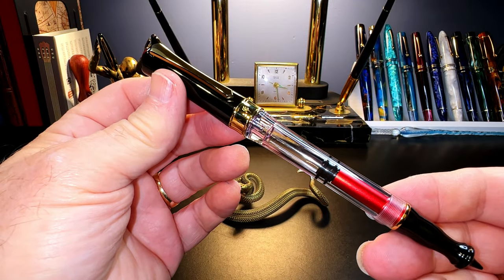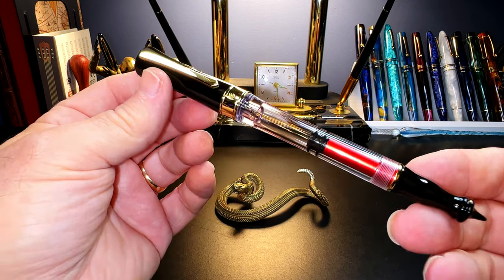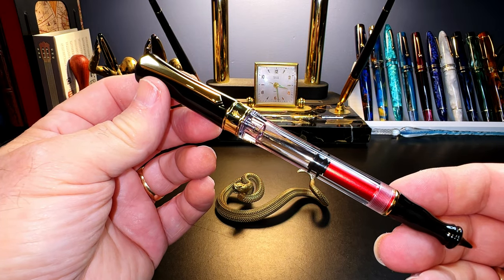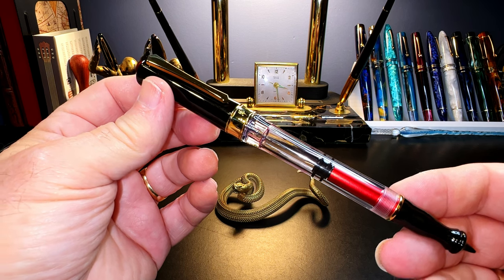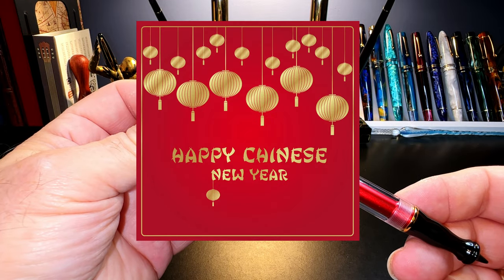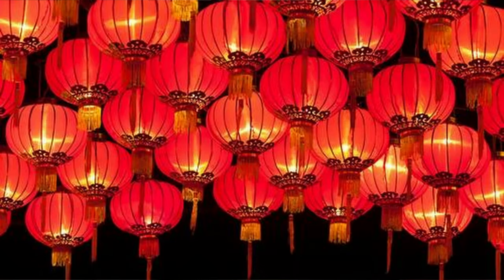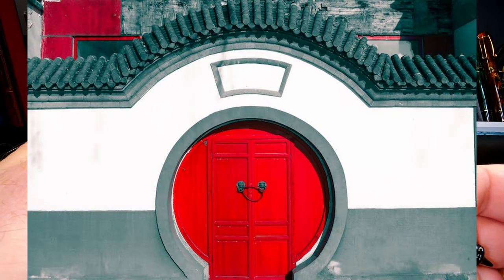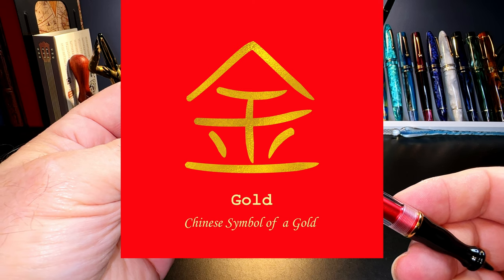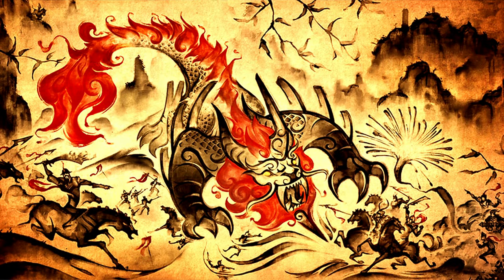PenBBS has given this model the number 546 and it is a piston filler. There's a lot going on in the design and you have to have an appreciation for Chinese culture to understand it. First, the colouring: black, gold, and bright red — a celebration of the Chinese New Year. Red and gold are the colours of the Chinese New Year celebration. In Chinese culture, red symbolises luck, joy, and happiness, and gold is associated with power, wealth, longevity, and happiness. The origin of red as a New Year's colour comes from the mythical beast called Nian, who had the body of a bull and the head of a lion and lived in the mountains and hunted for a living.